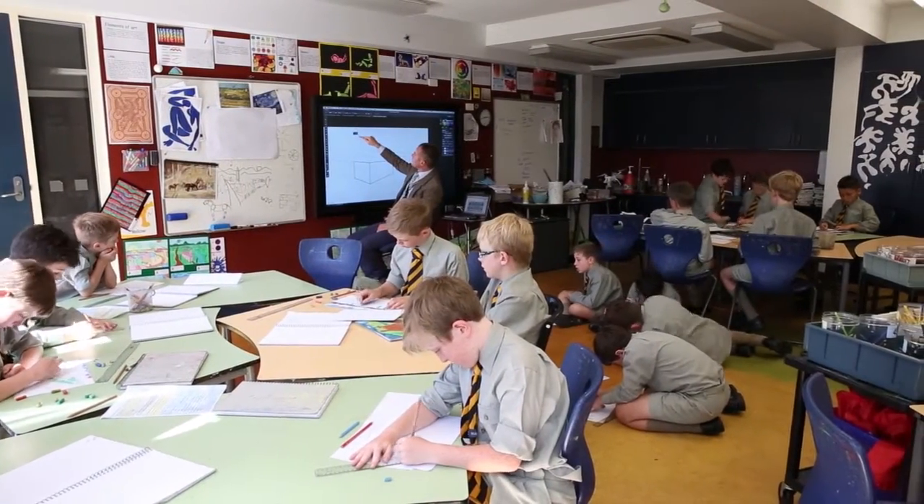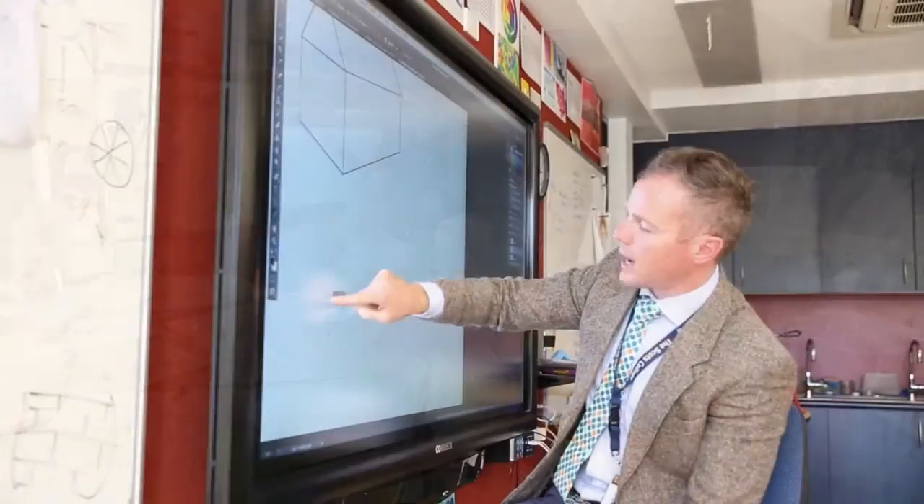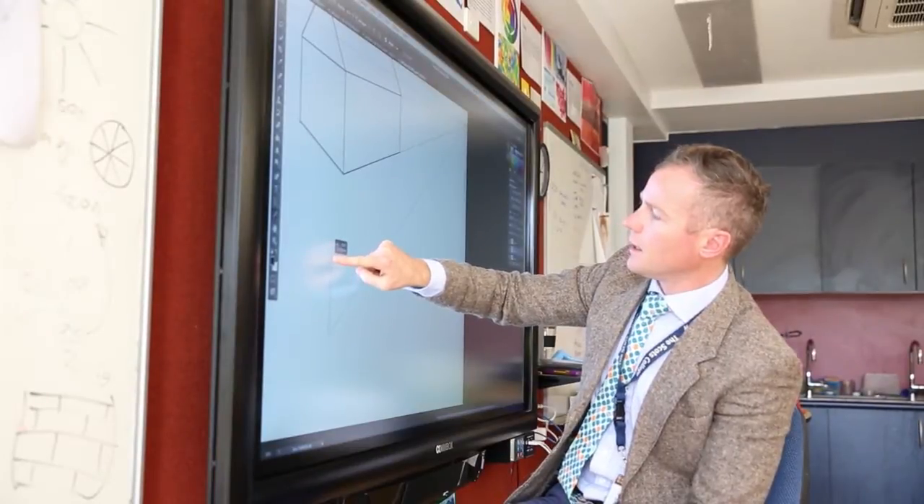We decided we want to investigate the interactive panel option because boys are very visual. When we looked at the quality of the visuals being put before us, the Comm Box was of the highest quality.